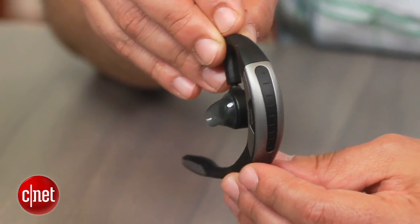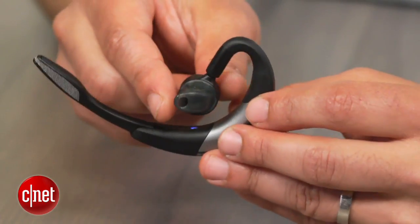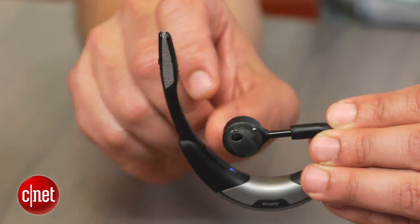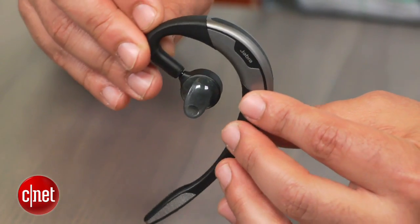With it, the device does nifty tricks like automatically answering incoming calls when you pick the headset up, or kicking in extra noise cancellation when it detects continuous movement such as walking. In fact, Jabra claims that the Motion, thanks to its dual microphones and motion sensor, can adapt intelligently to din-filled environments. Internal voice commands are built in as well, which allows you to answer and screen calls without touching your handset.